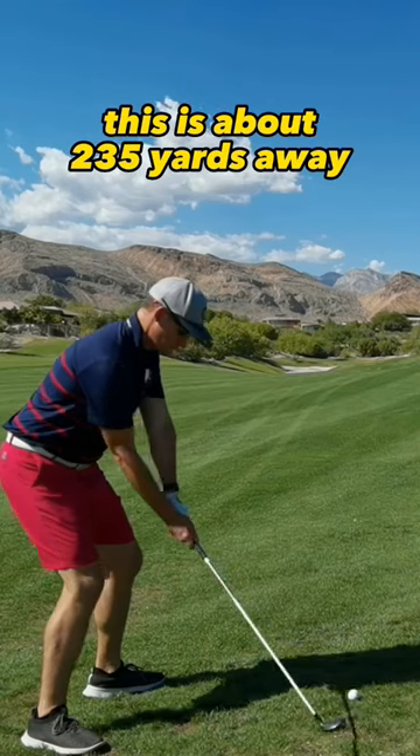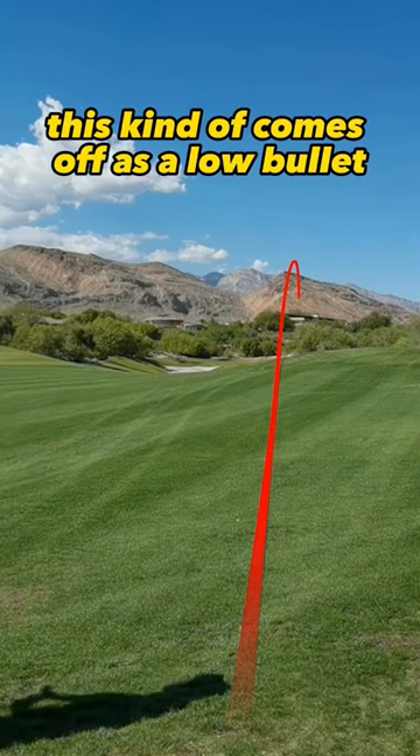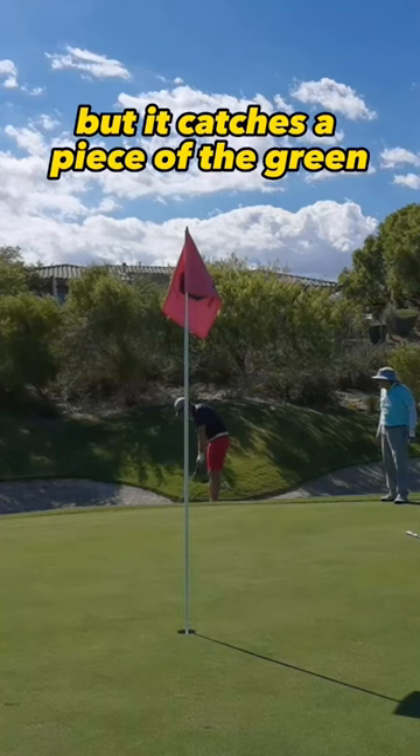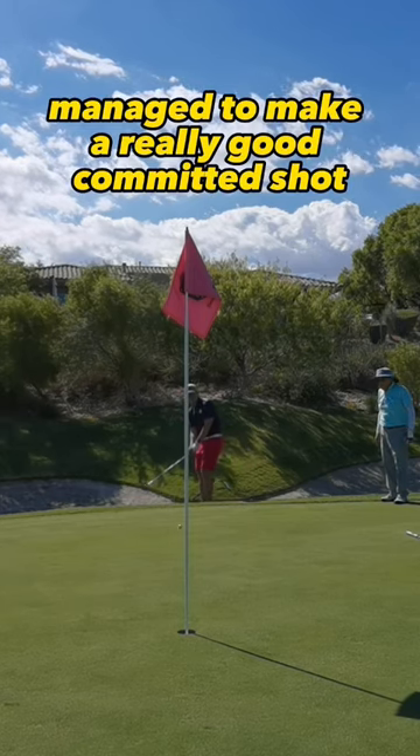This is about 235 yards away and I'm hitting my hybrid. Hit a really good shot here — this kind of comes off as a low bullet, but it catches a piece of the green. Feeling very confident on this. Managed to make a really good committed shot.